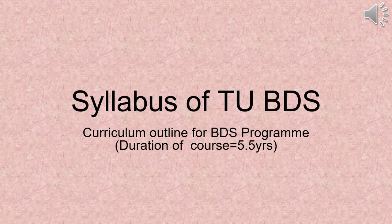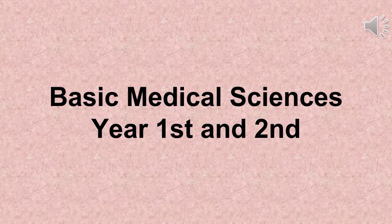The total syllabus duration for BDS will be 5.5 years. The syllabus is divided into two parts: the first two years will be called basic medical sciences, and the remaining 3.5 years will be clinical sciences.